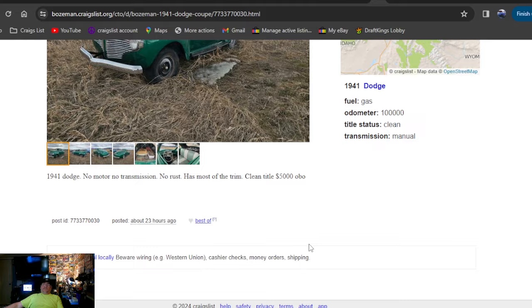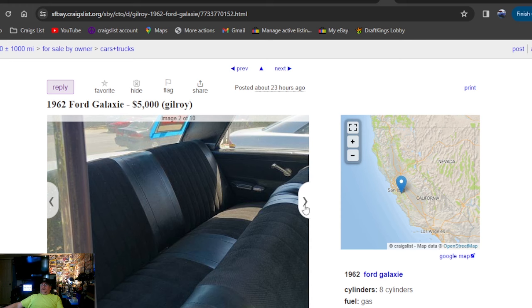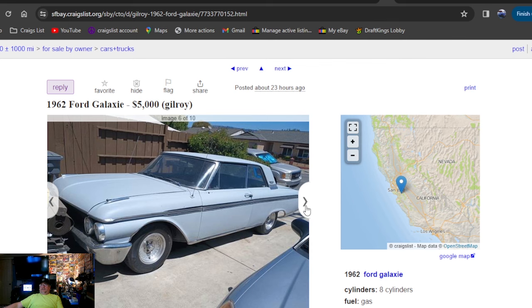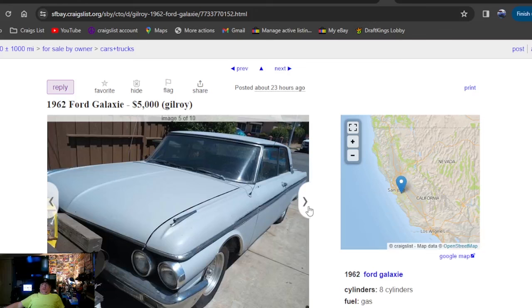1962 Ford Galaxy, $5,000, twenty-three hours ago — posted in California. That's a cool one. I don't like the wheels, I like the paint. Don't really like the black interior either, but it's nice. Nice wooden wheel, dual exhaust. $5,000, twenty-three hours ago, clean title. That's worth going and checking out. Looking for a cool first hot rod? Well, there you go — you'll be cruising all year with this thing.